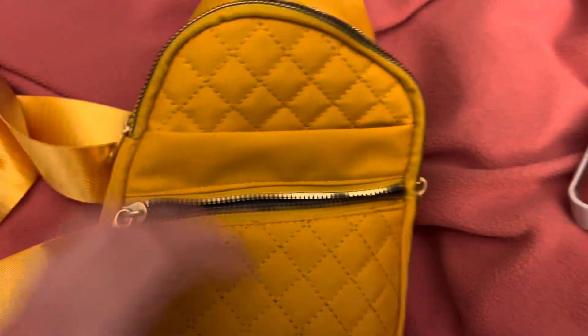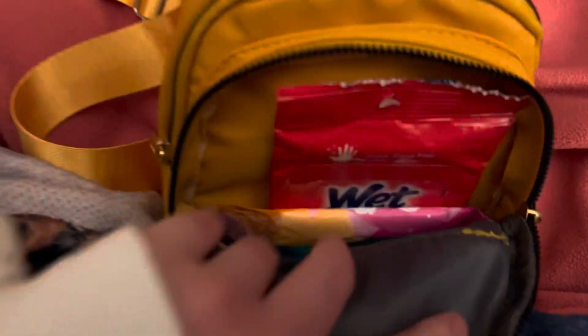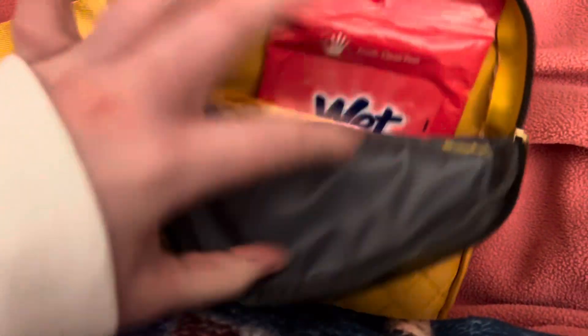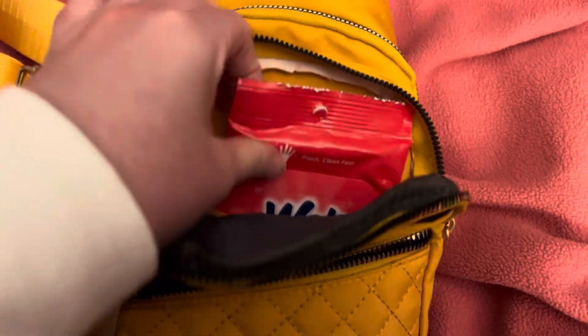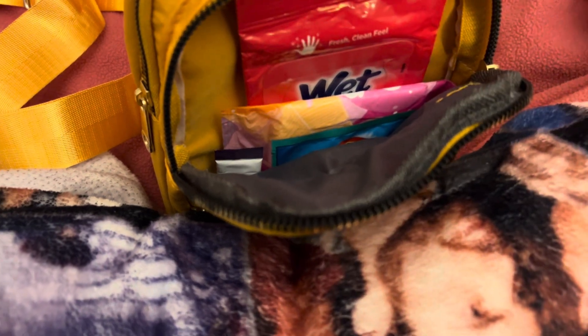Now we're going into the middle pocket, the second one from the top. These are a lot of my paper products. I have a sample of Barbie perfume, a Gatorade pouch, and a lens wipe.